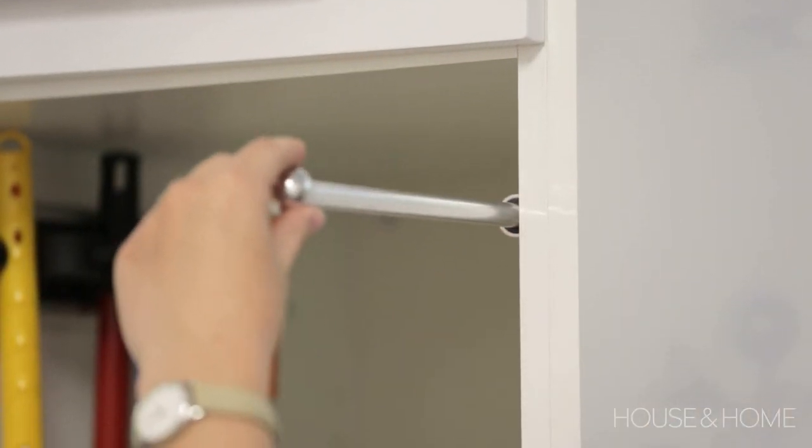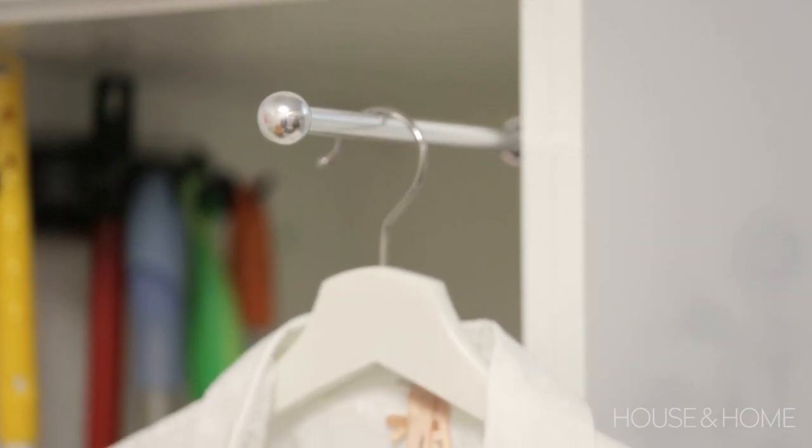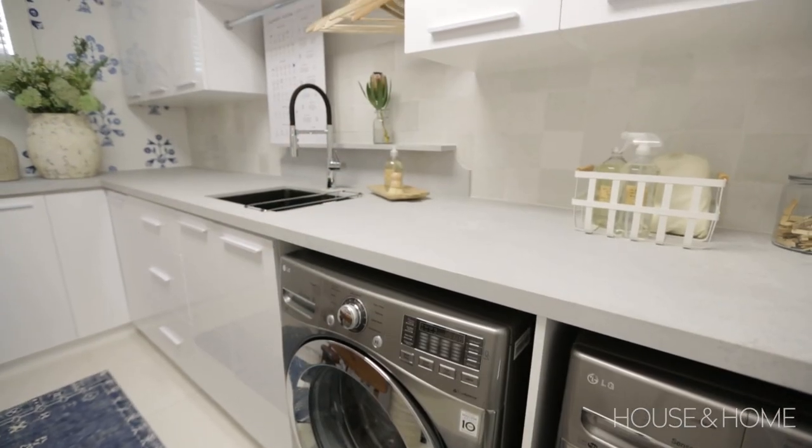My client was looking for a place to hang longer pieces to dry, like pants or dresses. We were able to make use of a valet rod in one of her taller cabinets that discreetly tucks away when she's not using it, but offers a little bit of hanging space for longer pieces.